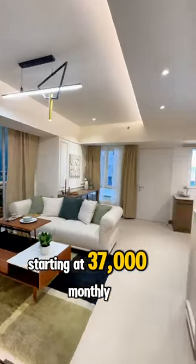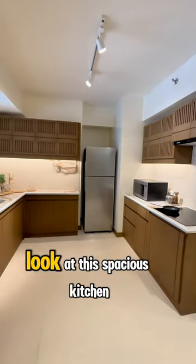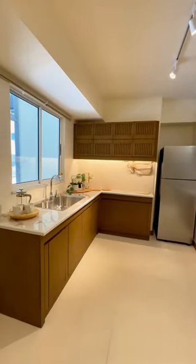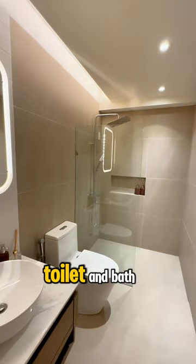Starting at $37,000 monthly, this two-bedroom unit has a balcony in the living room. The kitchen is spacious with a closed washing machine cabinet, and there is a common toilet and bath.